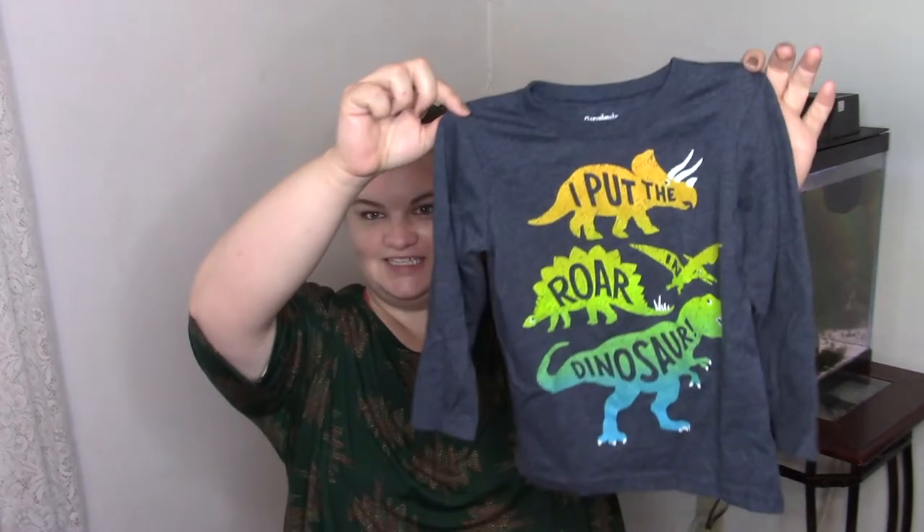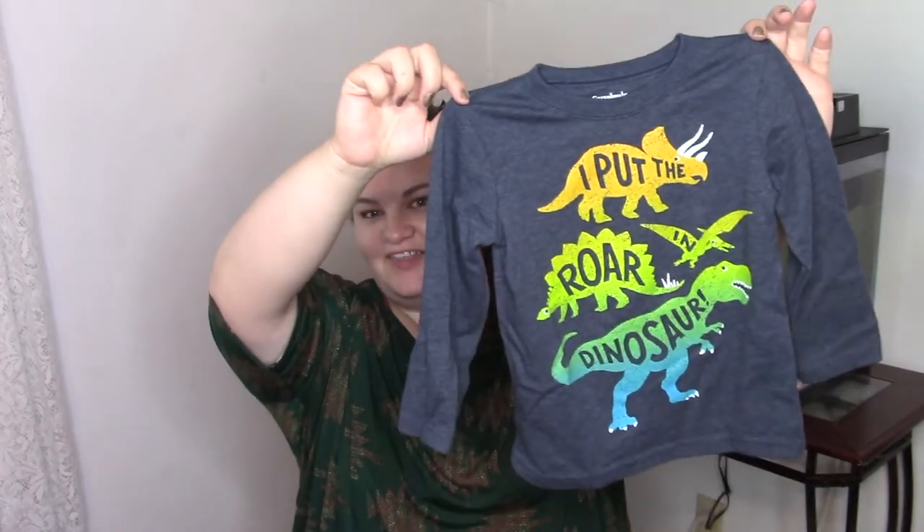We're going to use them as long as we can. This next little long-sleeve tee just has little dinosaurs on it in different colors. It says 'I put the war in dinosaur' — and anytime he sees a dinosaur, he says 'war.' It's like one of the few animal sounds he knows. He knows what a dinosaur says.